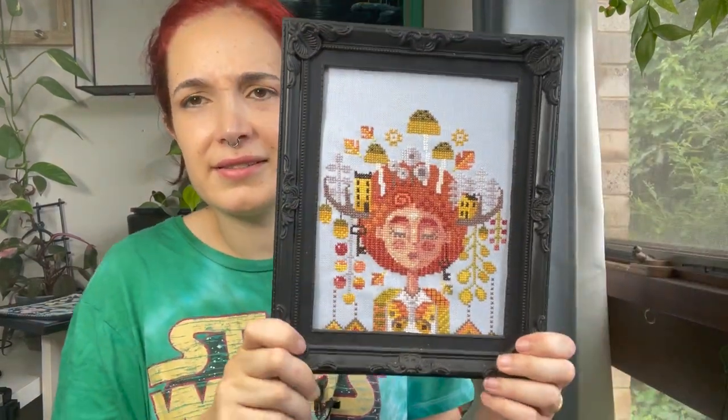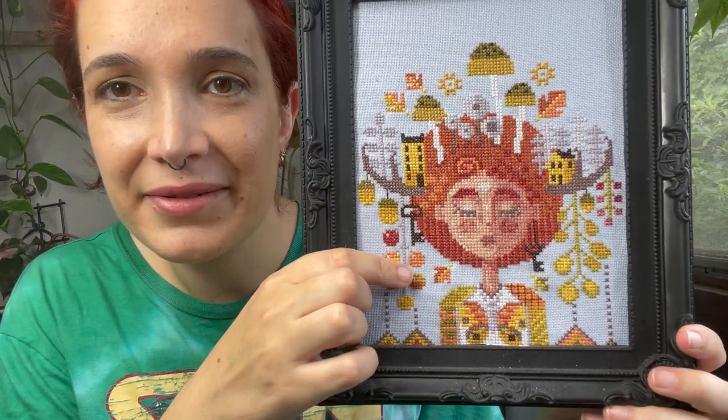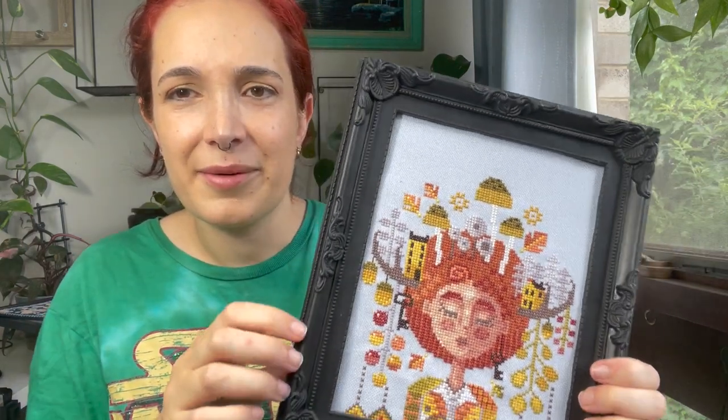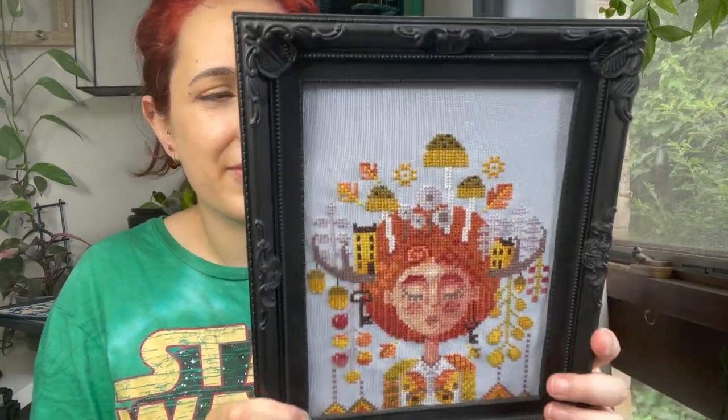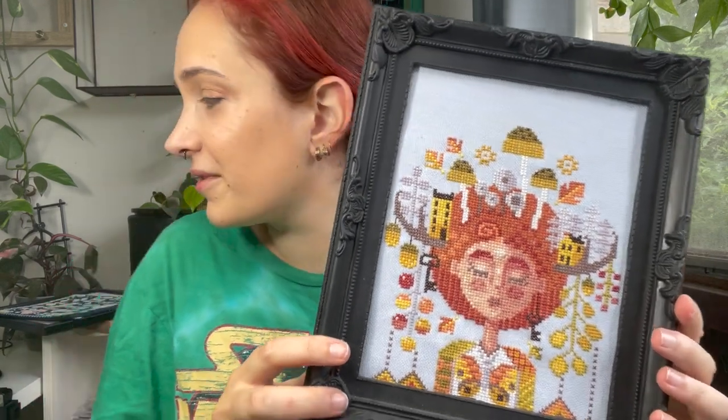I actually have another Barbara Anna in this room — this is the second one I did, Woodland Dreams. I really like the autumnal color scheme, and the little mushrooms and autumn leaves were really cute. I managed to find a perfect frame for this from a discount warehouse called Ronnie's. It's really lightweight so you don't have to worry about it falling off the wall. I just wrapped the fabric around and stuck it with sticky tape — nothing too fancy. So that was finish number three.